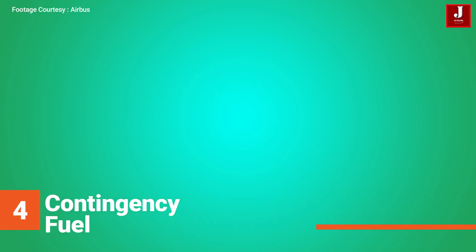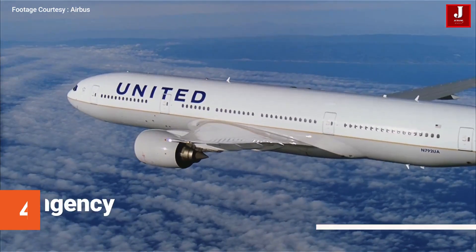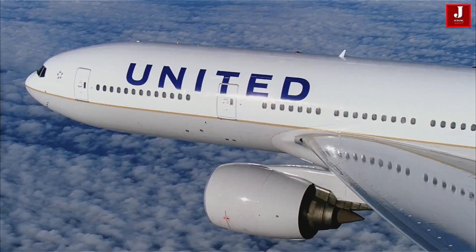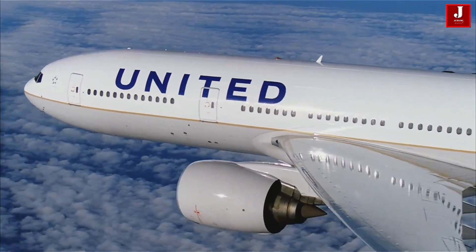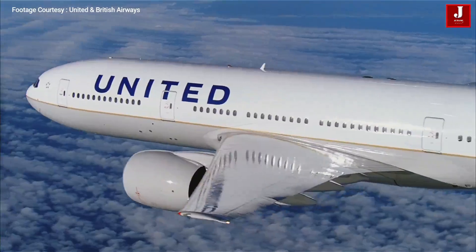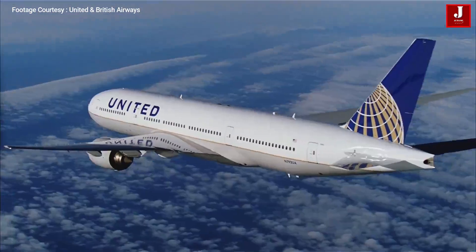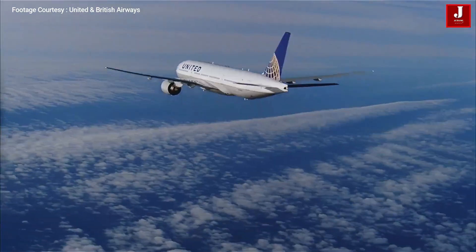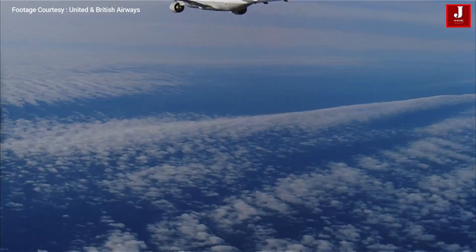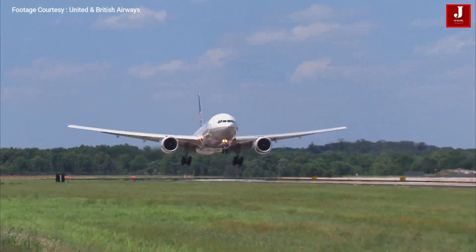4. Contingency fuel: this is done to account for unanticipated deviations from the planned operation — for example, different winds or temperatures than predicted, or ATC restrictions on levels and speed. It can be used at any time after delivery, once the aircraft moves under its own power. It cannot be planned to be used previously, and is more likely to be used for flight or arrival delays.